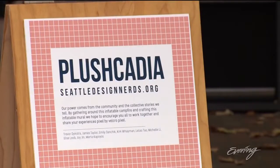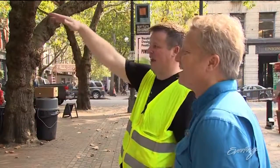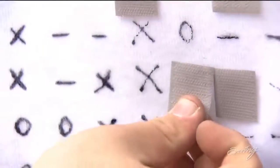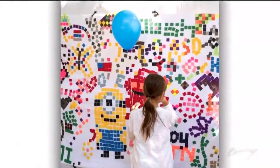Today, Trevor and his team are bringing Plush Cadia — an inflatable mural — to the public square. Whenever the door opens, it'll deflate. The piece is designed to morph as visitors play with its fabric pixels. It's meant to be sort of a hangout spot, inside and outside, just interactive. An ever evolving image from an ever changing cast of characters.